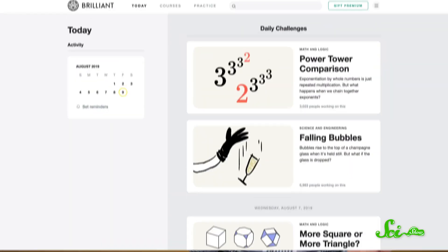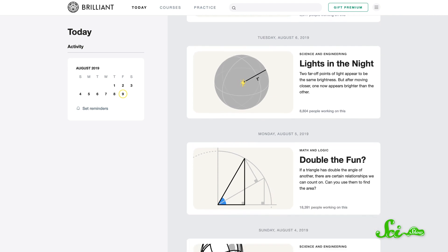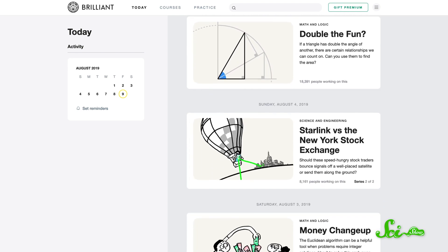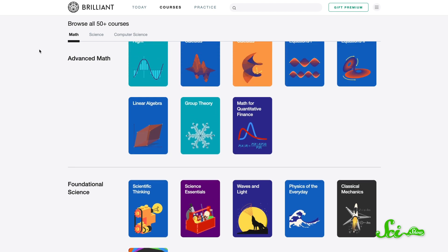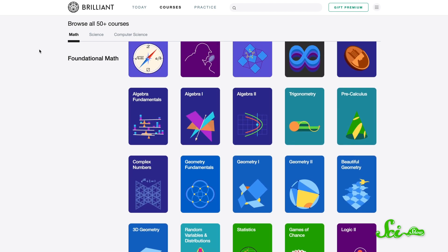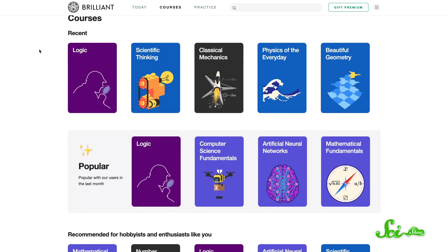Thanks for watching this episode of SciShow News! For more of your daily dose of curiosity, you might be interested in the daily challenges over at Brilliant.org. These bite-sized exercises will help you master concepts by applying them. New ones are posted every day, and each challenge ties back to a Brilliant course, including some of their courses like geometry fundamentals, scientific thinking, and differential equations.